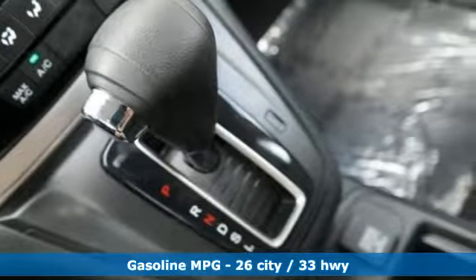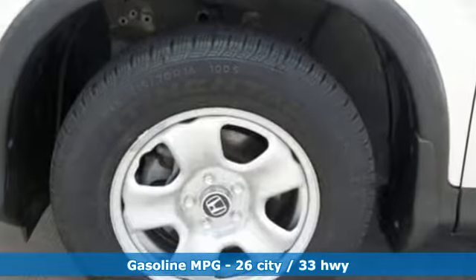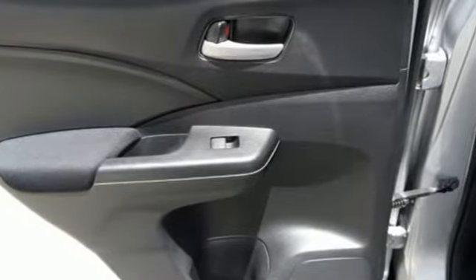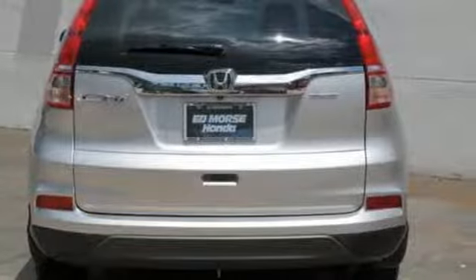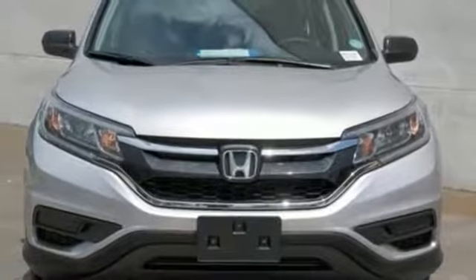Features include streaming audio, wireless phone connectivity, manual tilting steering column, multifunction steering wheel, manual telescoping steering column, continuously variable automatic transmission, gas pressurized shocks, and I-4 engine. Every Honda's designed with the driver in mind.